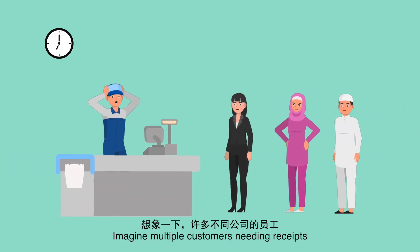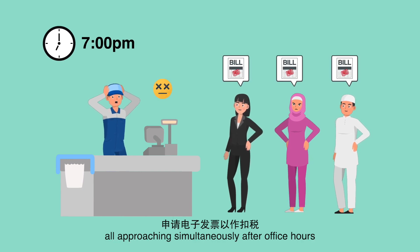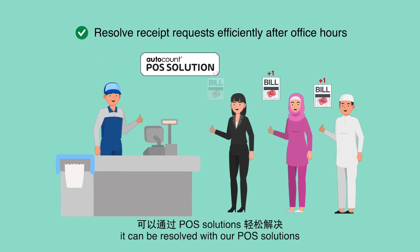Imagine multiple customers needing receipts for e-invoice tax deduction claims, all approaching simultaneously after office hours. Now, it can be resolved with our POS solutions.